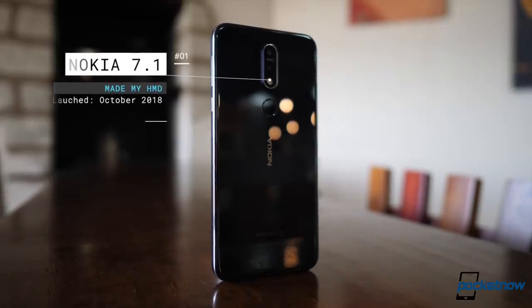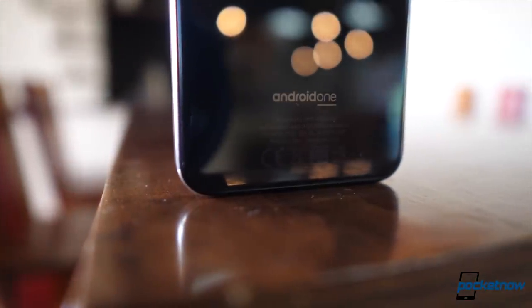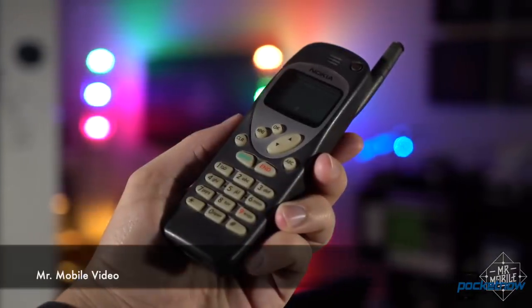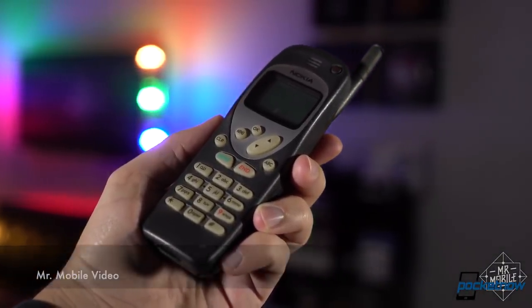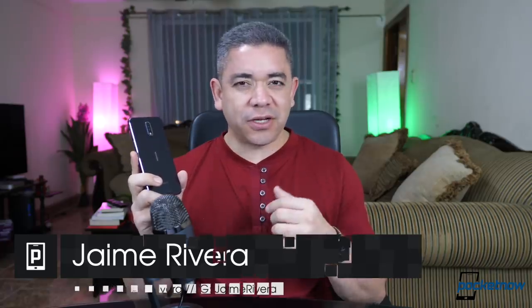This is the Nokia 7.1, the successor to the Nokia 7, and it proved that there is such a thing as great design and a great software approach in the mid-range. Fun fact: Michael Fisher recently showed off my first ever cell phone in a video of his, so that explains why I have a soft spot for Nokia making such a tremendous comeback. I'm Jaime Rivera with Pocketnow, and let's talk about why you should care too.